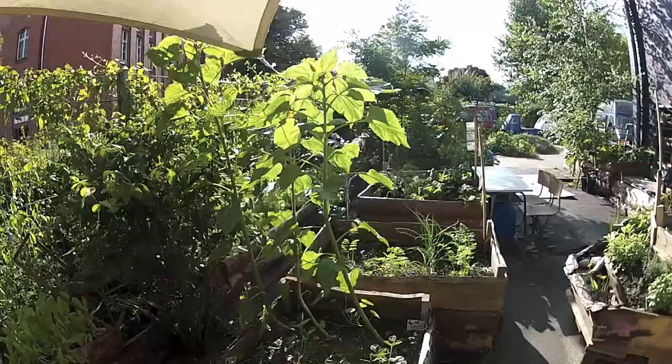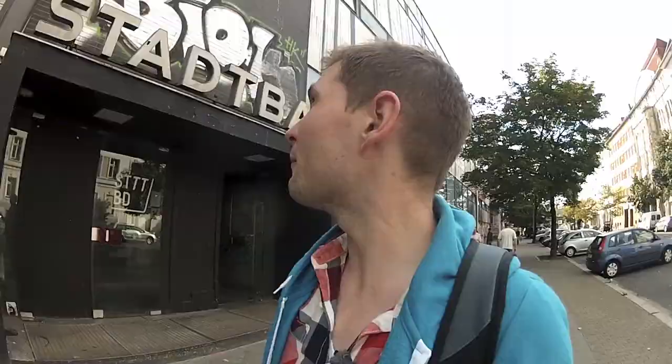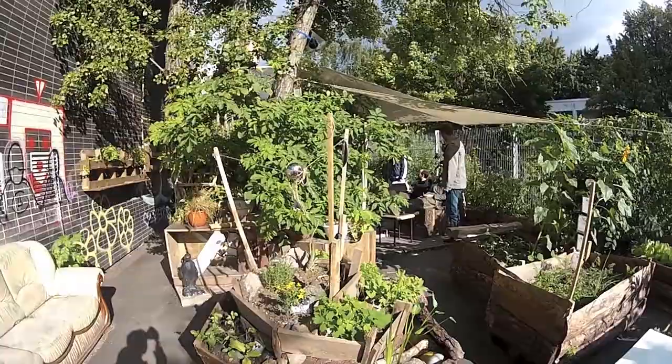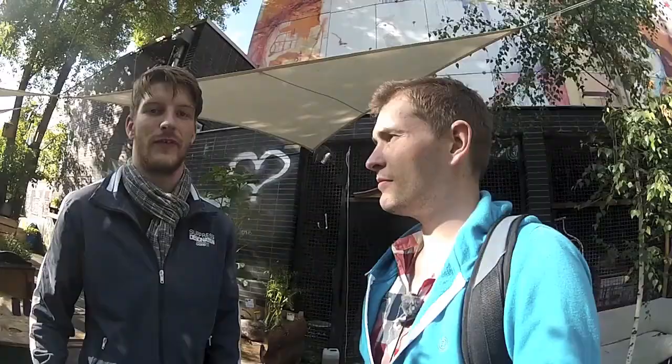Stadtgarten — interesting thing, right? 'Stadt' means also 'instead of', not only 'city'. So you have 'instead of garden' — many people in Berlin don't have a garden, so here behind this former city swimming pool you can plant some techno tomatoes or electric strawberries. Tasty!